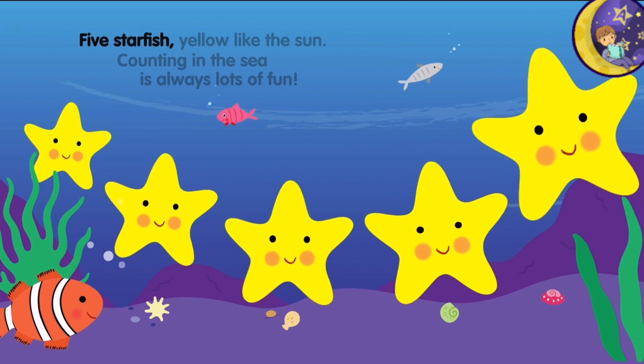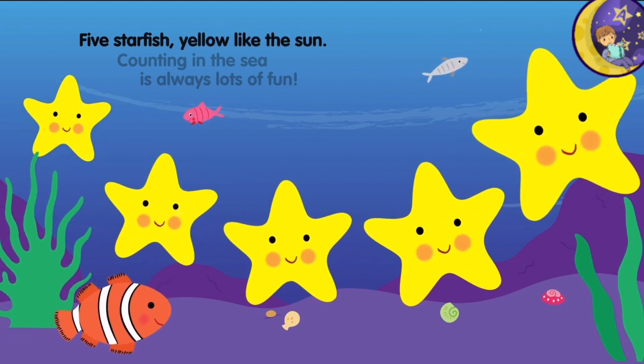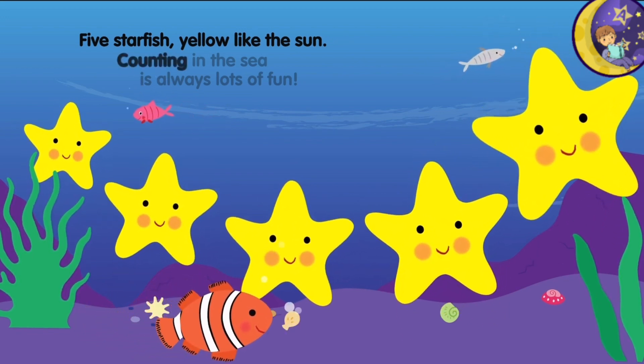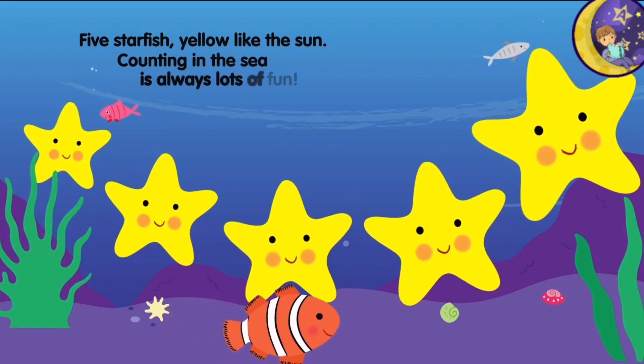Five starfish, yellow like the sun. Counting in the sea is always lots of fun.